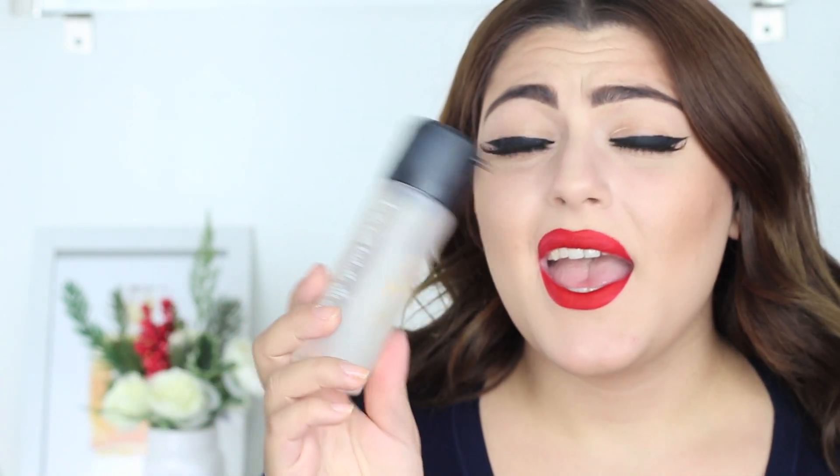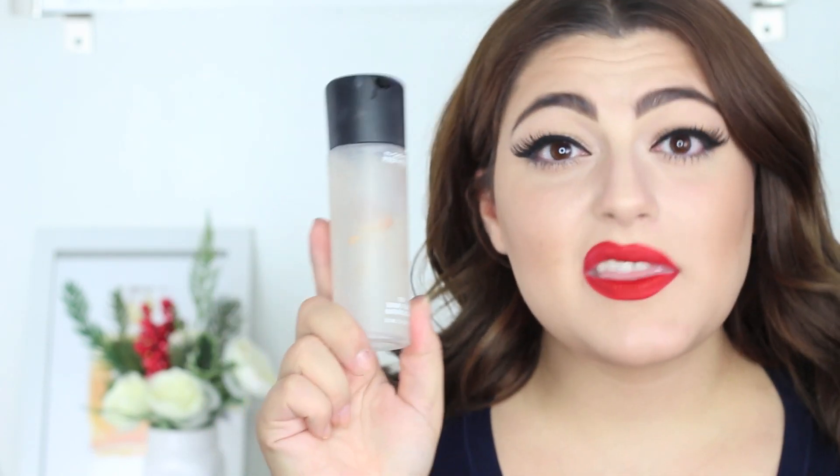Next is MAC Fix Plus. Everybody knows this product — it's holy grail to pretty much everyone and for good reason. It sets your makeup so perfectly. I know a lot of people argue it's not a makeup setting spray, and it's not, but it really dissolves the powder on your face and makes everything look super seamless and beautiful. It smells so good. This is the original one — I know they brought out some great-smelling ones, but this will do.